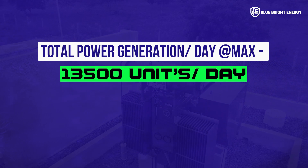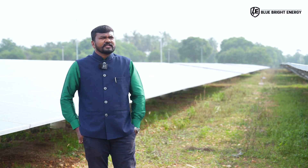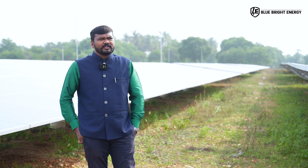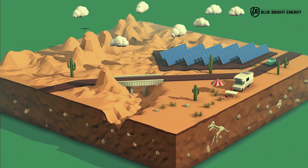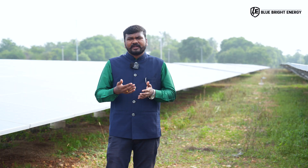With this combination, we are getting 13,500 units per day as per the radiation in the Karur district. We are connected to the grid within 3.5 kilometers from the solar power plant to the substation.